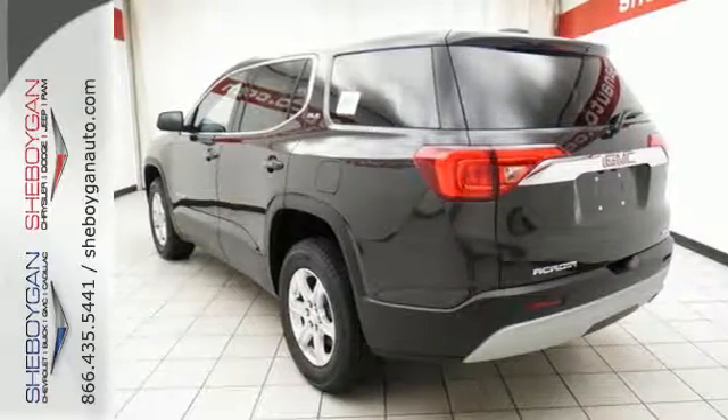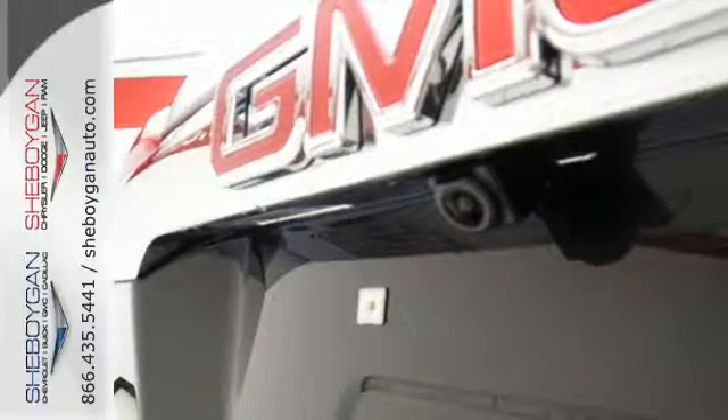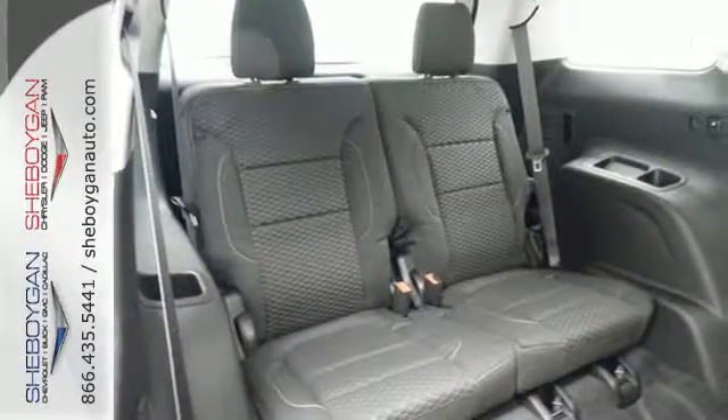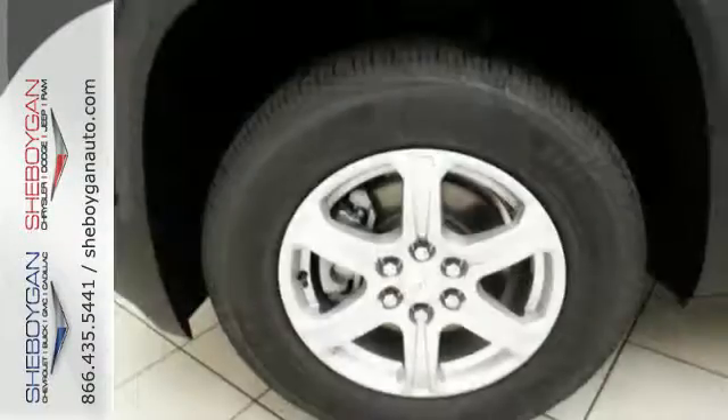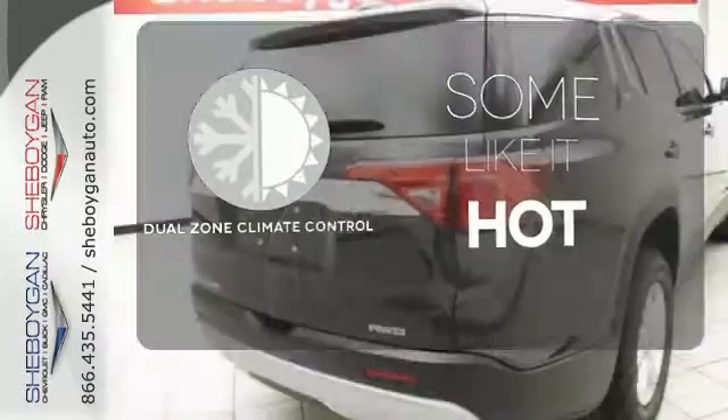Everyone along for the ride will stay charged up and connected with rear USB ports, OnStar with Wi-Fi hotspot capability, Bluetooth, and IntelliLink. The ColorTouch audio system, tri-zone climate control, and rear floor cargo storage are accommodating for everyday drivability. Dual-zone climate control lets you and your passenger pick a personal temperature.